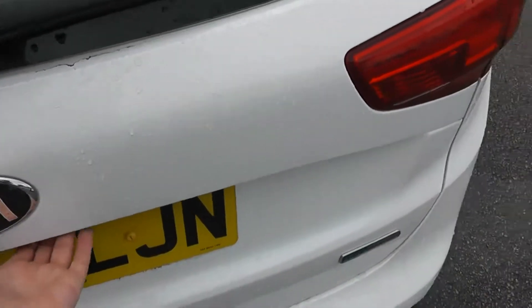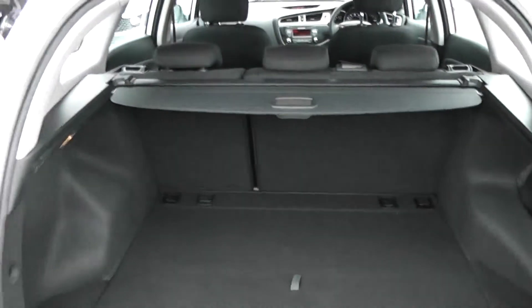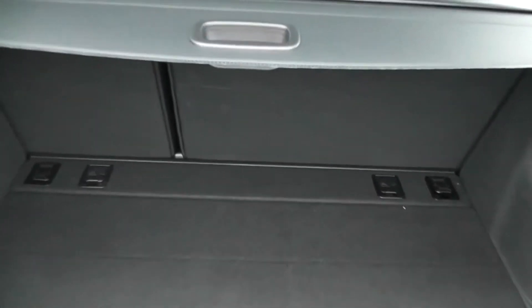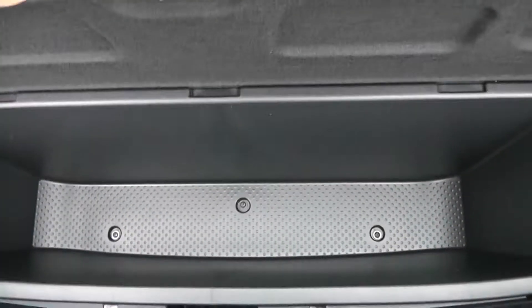Take a look into the boot. As this is the SW model, it does have a larger boot space than the standard Ceed. It comes with 60/40 split folding rear seats in case you need to make more room. There's boot lighting to the left, lots of storage compartments in the back, and under the floor there is also a spare wheel complete with jack.